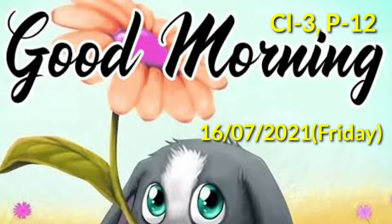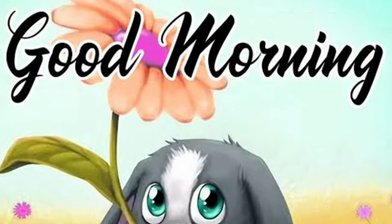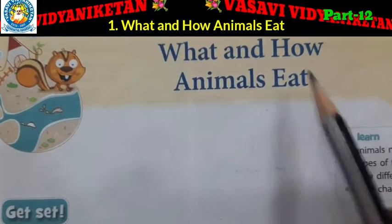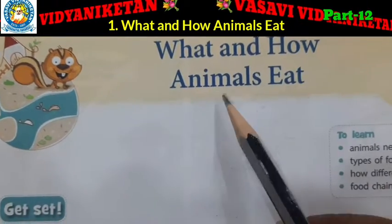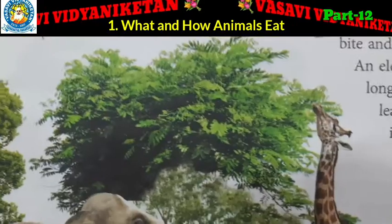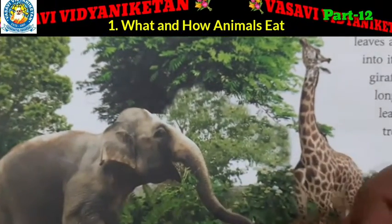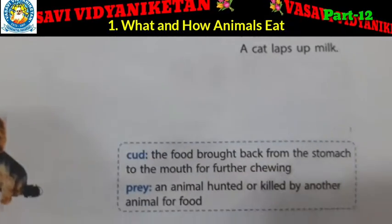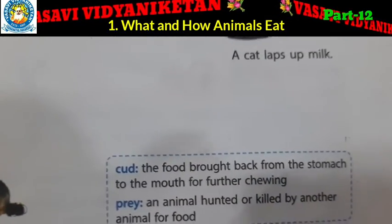Before going to class, what is the date today? 16th July and the year is 2021. What is the day? Friday. What is the name of the lesson? What and how animals eat. In this lesson, up to page number 10 we had completed. So today we will read page number 11.